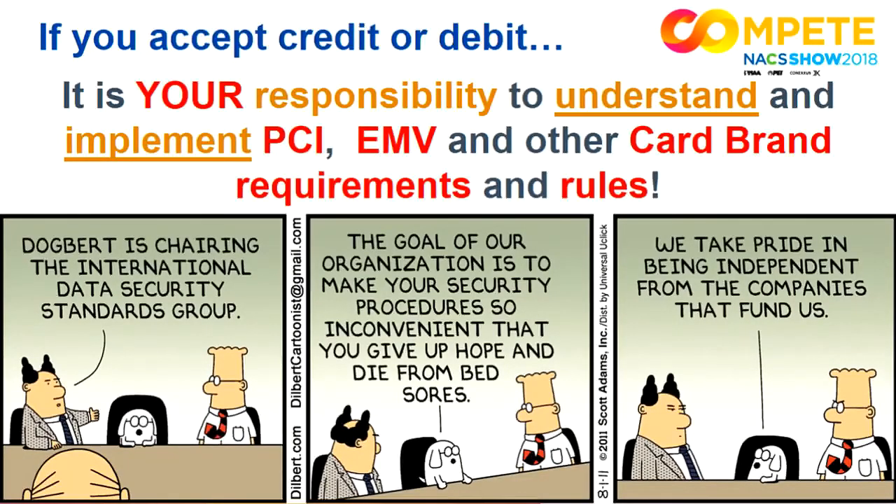When it comes to card brands, it's really your responsibility to understand what's happening. There are several organizations out there that are setting standards, and these standards relate to accepting payments. But in most cases, the card brands are the ones heavily involved in controlling the work output, and those same card brands are turning around and enforcing these standards. It's up to you to understand the regulations and the liability shifts, because it's all on you, the merchants. It's your responsibility.